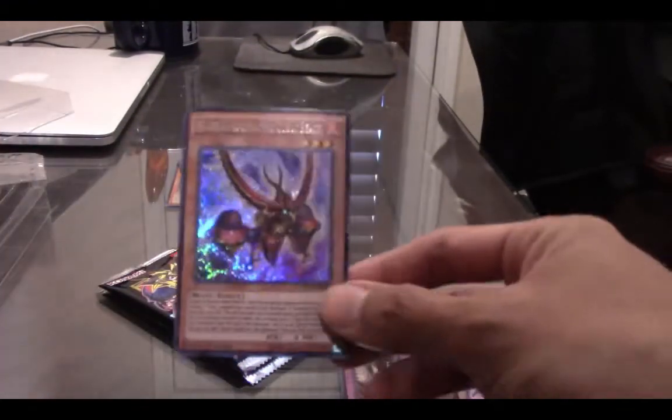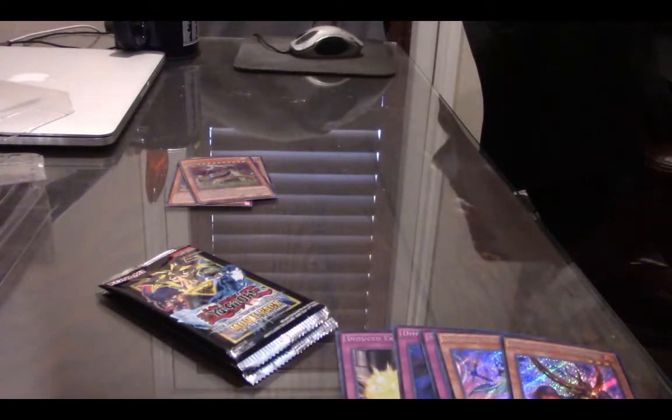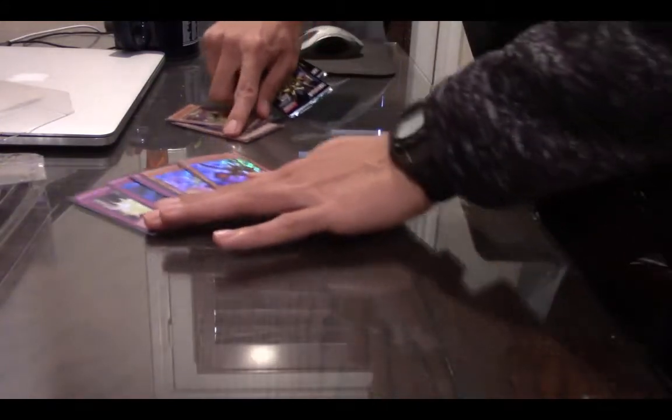I actually like the Secret Rares more than the Prismatics, believe it or not — although the Prismatic ones are just as good. Wow. So that's our first pack.